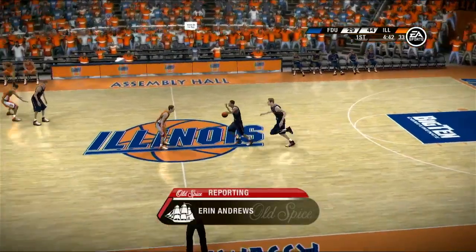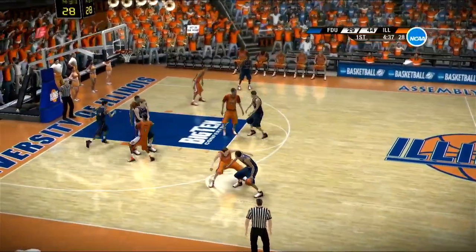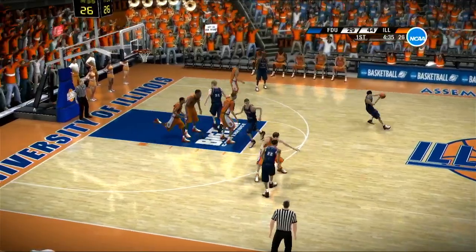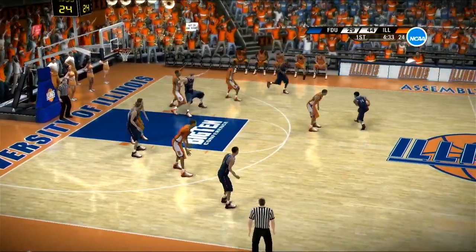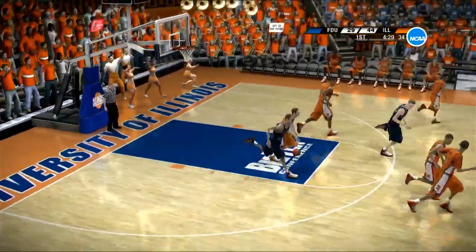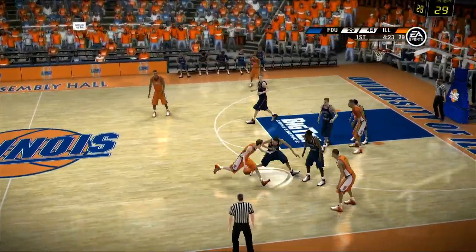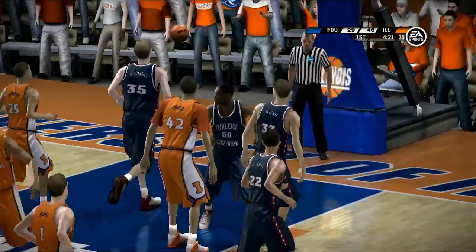Let's check in with Erin Andrews. Well, Brad and Dick, the coaching staff knew this would be a key heading into tonight's matchup — they stress it during pregame, and it's something they're talking about on the benches right now. The message: get the ball inside. They're doing that. All right Erin, we're going to watch that the rest of the game. You better be able to establish post play, because that gives you inside-outside action.